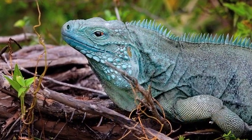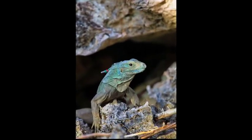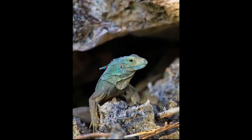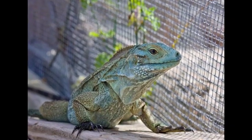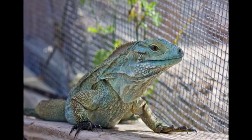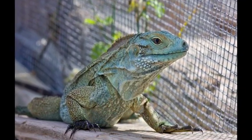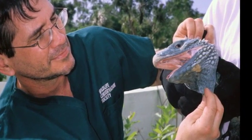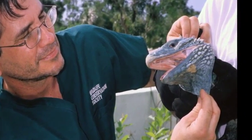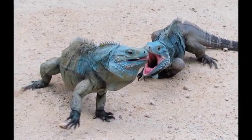Considered one of the most endangered lizards in the world, the wild population of the Grand Cayman Blue Iguana fell to fewer than 25 animals in 2002. Thanks to intensive conservation measures and dedicated individuals, this beautiful iguana now appears to be on the road to recovery. The International Iguana Foundation has supported the captive breeding, head-starting, and release program that contributed to this amazing comeback from the brink of extinction.